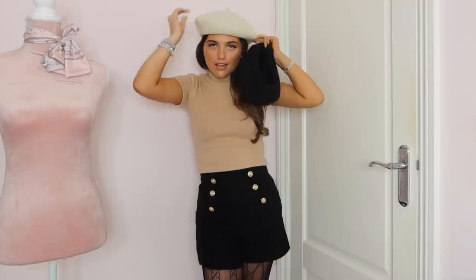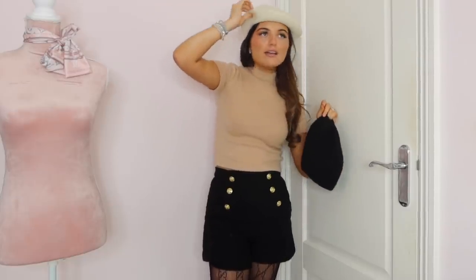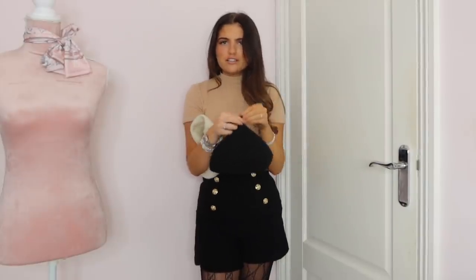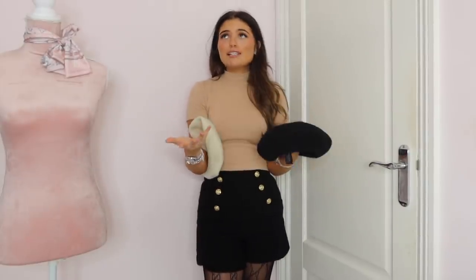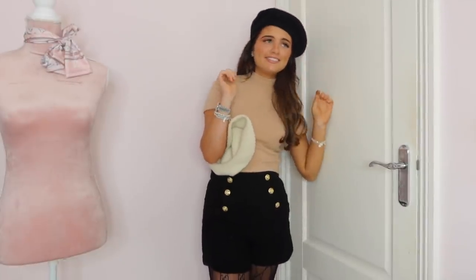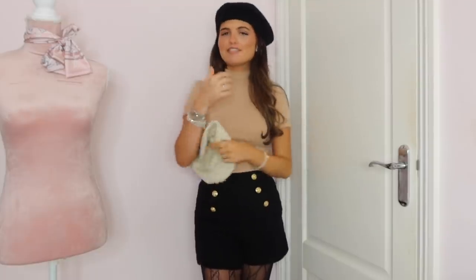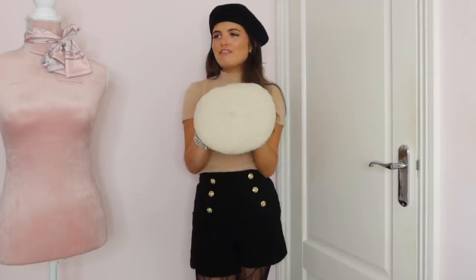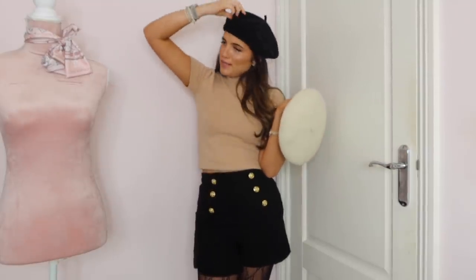This cream one I got at Brook Lane Vintage Market — it was only about a fiver. I think the black one I got from ASOS, or maybe Brandy Melville actually. I feel like berets never go out of fashion — they're always in style. Even if you pick out the most basic things like a black blazer, a black roll neck, and a black skirt, put a beret on and you just look so French and Parisian — like you should be walking around Paris with a baguette in your hand.